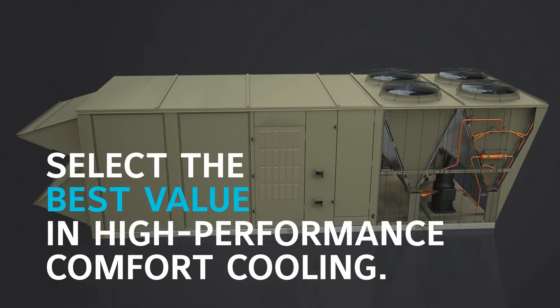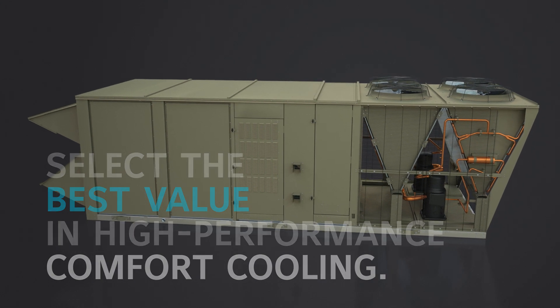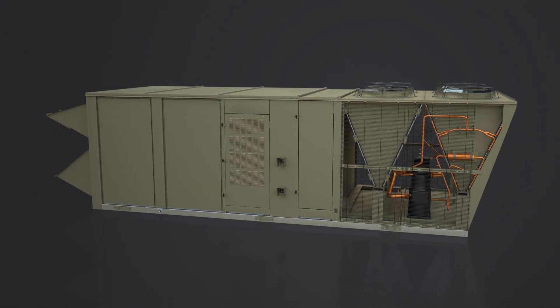Introducing Select Commercial Rooftop Units from York — best-in-class comfort cooling performance in a cost-optimized package.